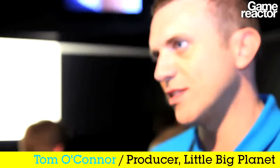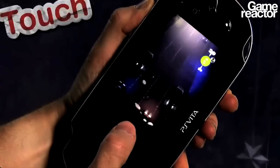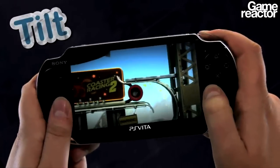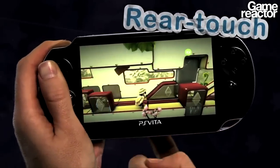PlayStation Vita gives us this amazing platform to bring LittleBigPlanet to. It's almost as if LittleBigPlanet's been waiting for PlayStation Vita. The things that we can do using all the new inputs — front panel, rear panel, tilt, using the camera for Create Mode — it just adds to the overall experience and makes it probably one of the best LittleBigPlanet ever, to be honest.